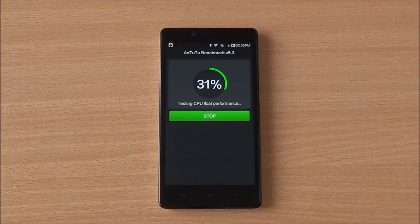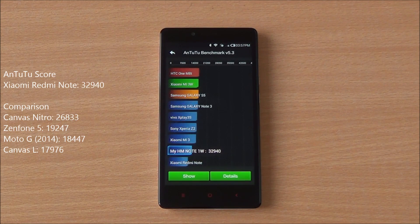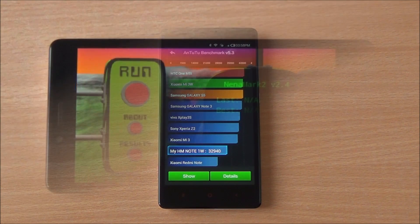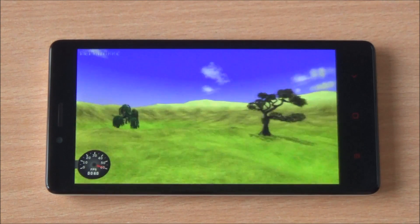We are running the full Antutu benchmark here, fast-forwarded to get to the results quickly. You can see right here the scores have loaded up and we got a whopping score of 32,940, which is the highest in this segment, easily besting out even the Micromax Canvas Nitro which costs far more but features the same chipset. Now we are going to run Nenamark 2, a graphics benchmark that will give us an FPS score.